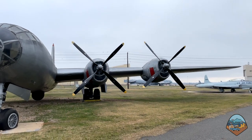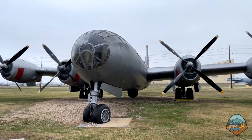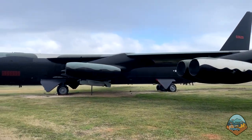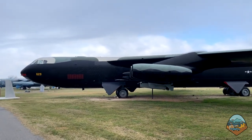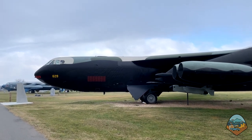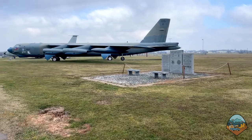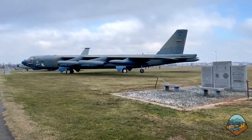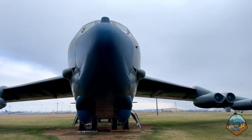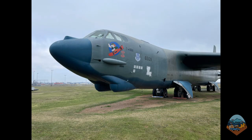This is the B-29 Super Fortress — the aircraft type that dropped two nuclear bombs on Japan in 1945. This is a B-52 Model D, which is no longer in service. Of 750 B-52s produced, about 170 were B-52Ds. This is the B-52 Model G, also no longer in service. About 193 of this model were produced, making it the most abundant of all types of B-52s.